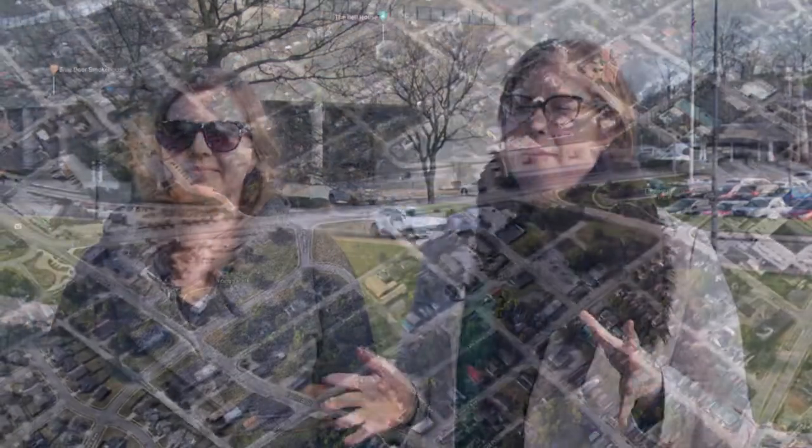Town Branch Commons is what will be coming right after the Midland Avenue sanitary sewer project is completed. It is a 3.2 mile linear park.